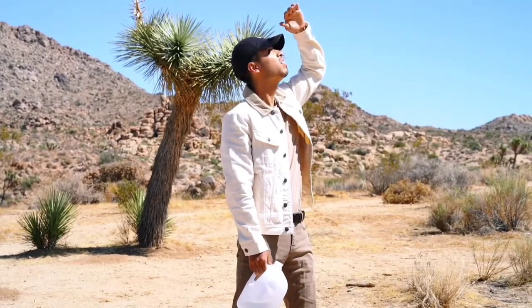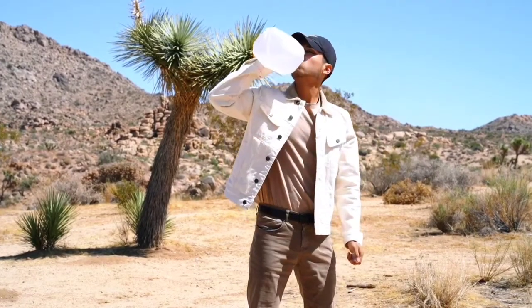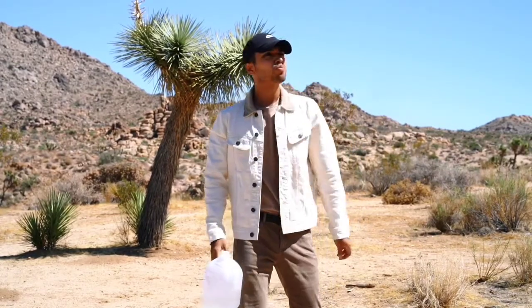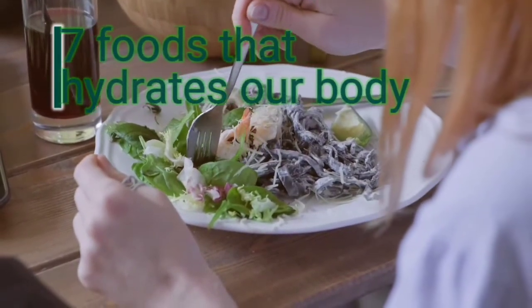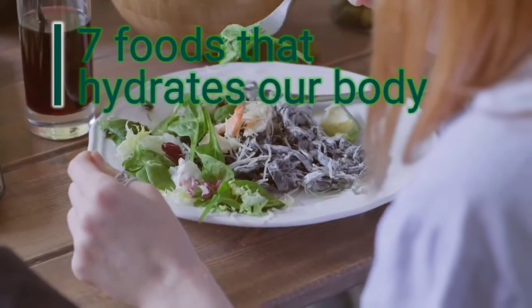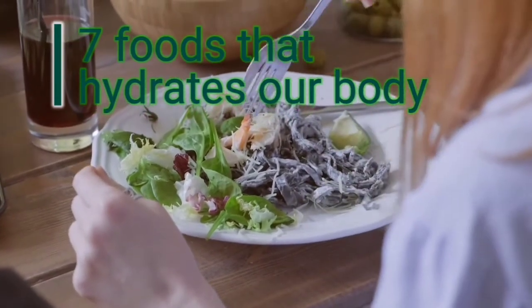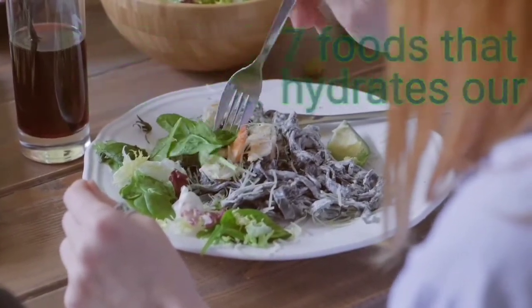At the point when warmth and humidity take off, keeping your body hydrated matters like never before. Did you realize you can hydrate with what's on your plate, not exactly what's in your cup? The following foods are full on water content, according to registered dietician Giulia Zumpano, RD. In some cases, they're also loaded with supplements that will help you battle illness. So eat up and beat the warmth with your fork.